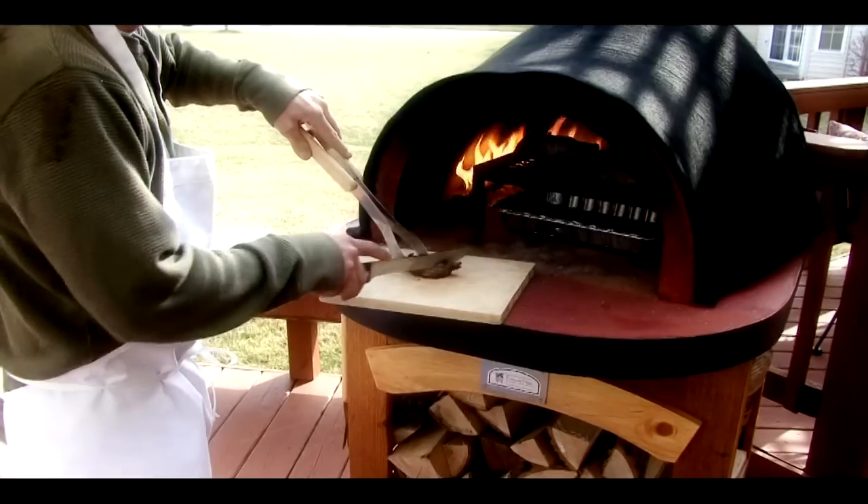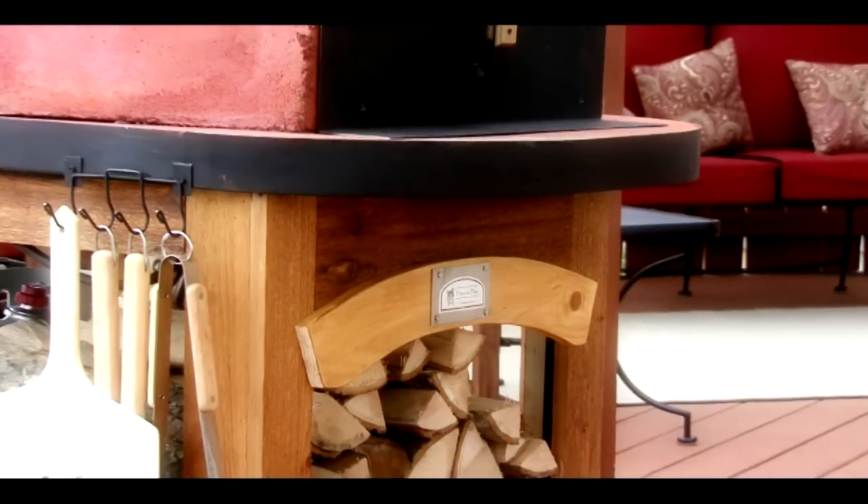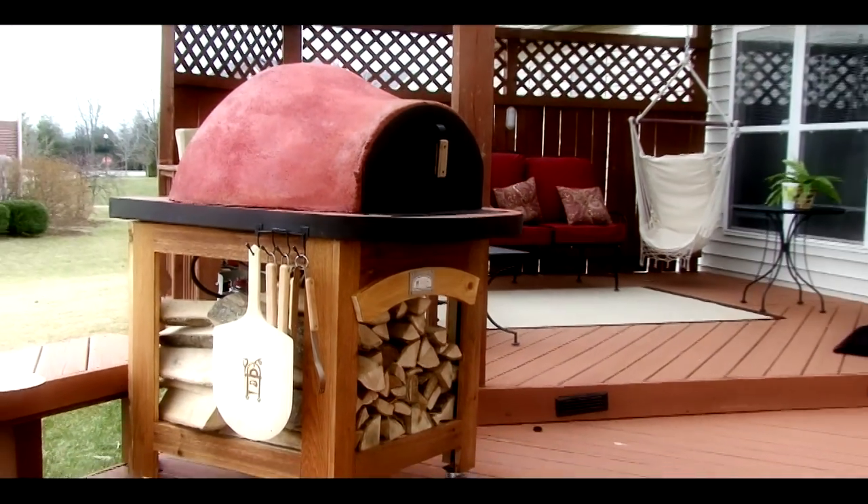Cooking on a wood-fired oven is easy, fun, and entertaining. Forno de Pizza makes the dream of owning a wood-fired oven possible.